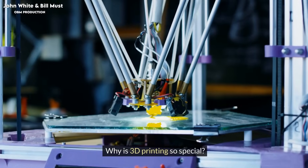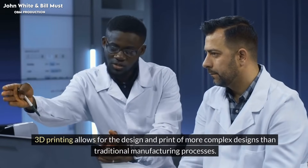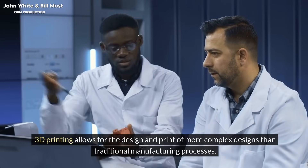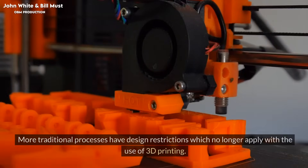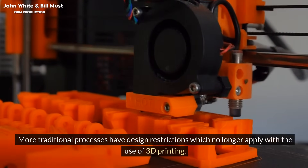Why is 3D printing so special? 3D printing allows for the design and printing of more complex designs than traditional manufacturing processes. More traditional processes have design restrictions which no longer apply with the use of 3D printing.